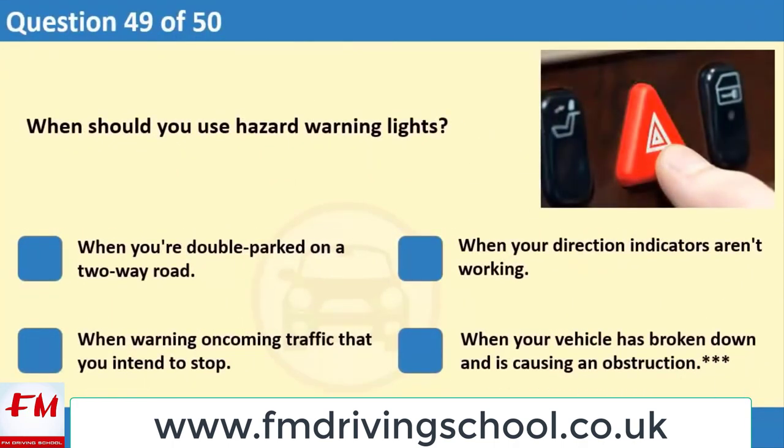When should you use hazard warning lights? 1. When you're double parked on a two-way road. 2. When your direction indicators aren't working. 3. When warning oncoming traffic that you intend to stop. 4. When your vehicle has broken down and is causing an obstruction.